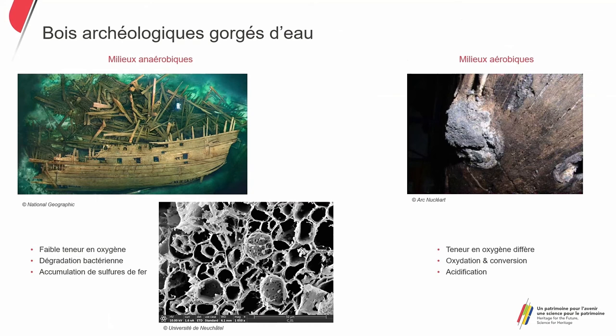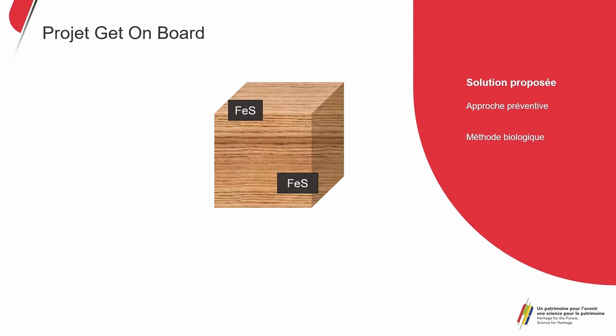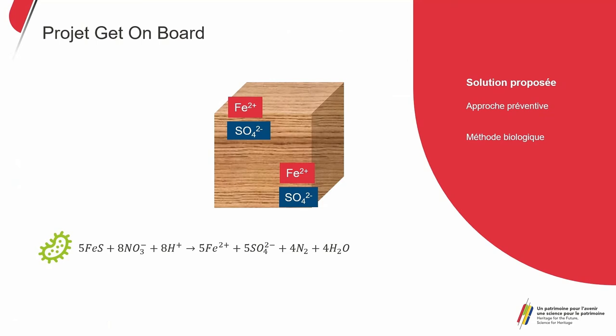The idea is to avoid this damage. The Get On Board project has a preventive approach — before we remove the objects from the water environment, we apply a biological method. Since bacteria enabled the formation of the iron sulfide, we thought it would be possible to use bacteria to extract that iron sulfide. The wood with iron sulfide is put in contact with bacteria, which converts it into iron(II) or sulfides that can be removed more easily from the objects.